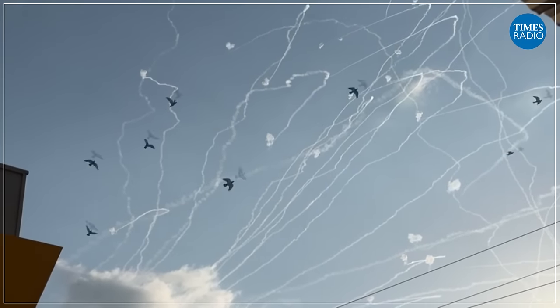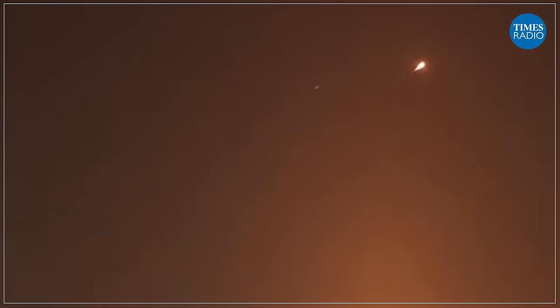Iron Dome is one component of a layered missile defense that Israel operates. It's the lowest down, the last line of defense, as it were. There are two other components, plus some outside assistance. The other components are the Arrow missiles, which are there to intercept the long-range ballistic missiles that are coming in from quite high up in the atmosphere.